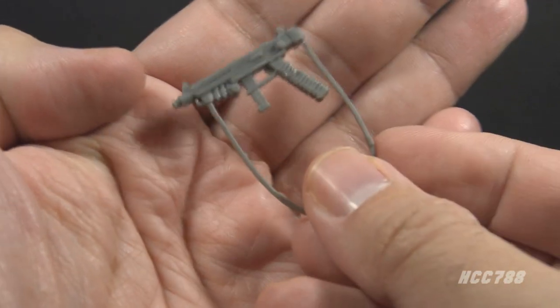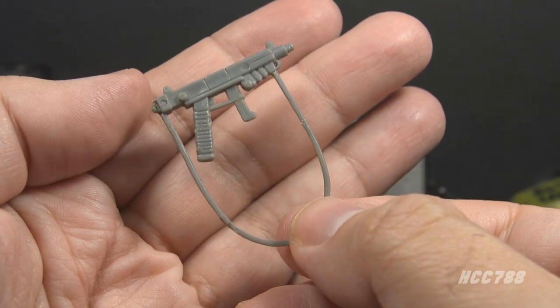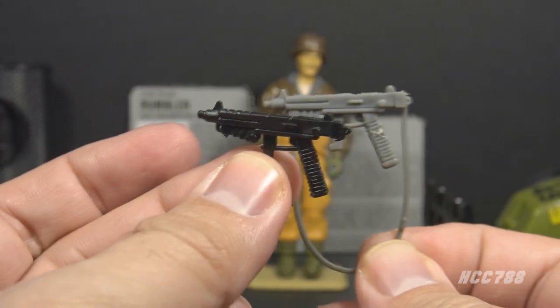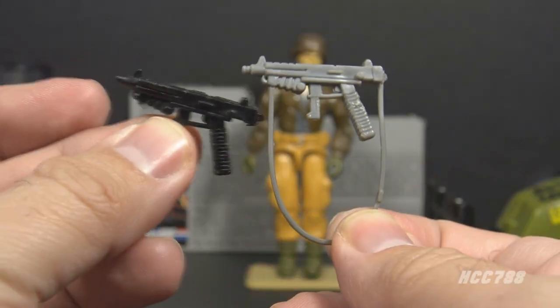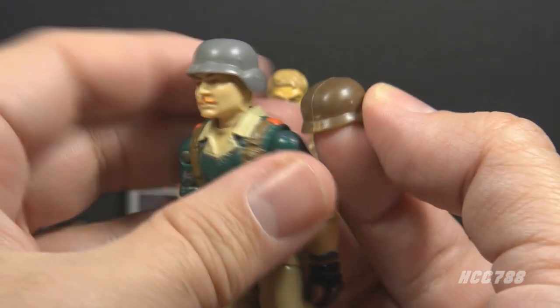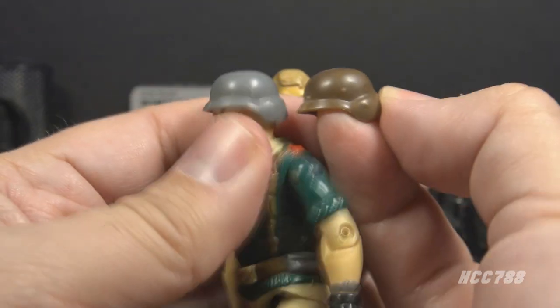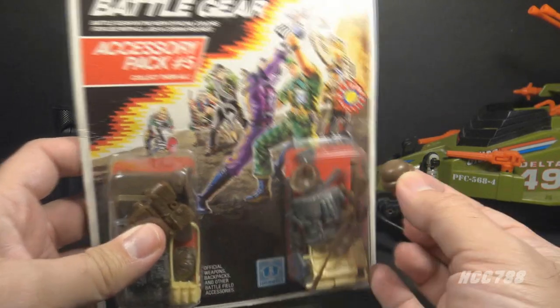Rumbler's accessories include a submachine gun in light gray plastic with a hanging strap — that strap is a little delicate, so I do not put this in the figure's hand. This is a reissue of the submachine gun that originally came with 1985 Heavy Metal, just in a different color plastic. His only other accessory is the helmet in brown plastic. It is a reissue of the helmet that originally came with 1985 Crankcase in gray plastic — same helmet, just a different color. There was also a brown Crankcase helmet in Battle Gear Accessory Pack No. 5, and it may be the same helmet.